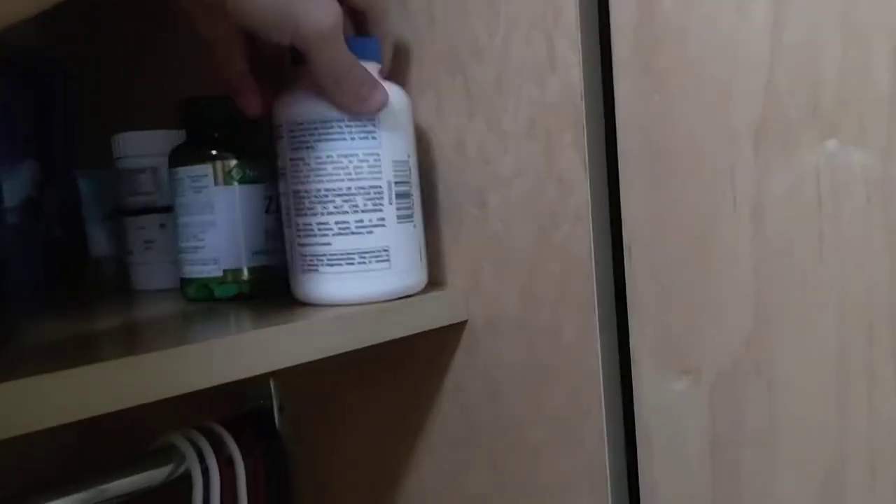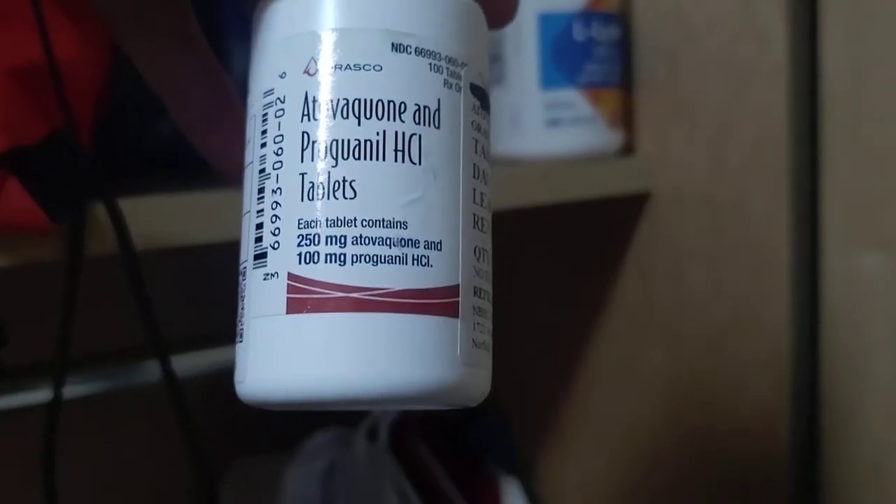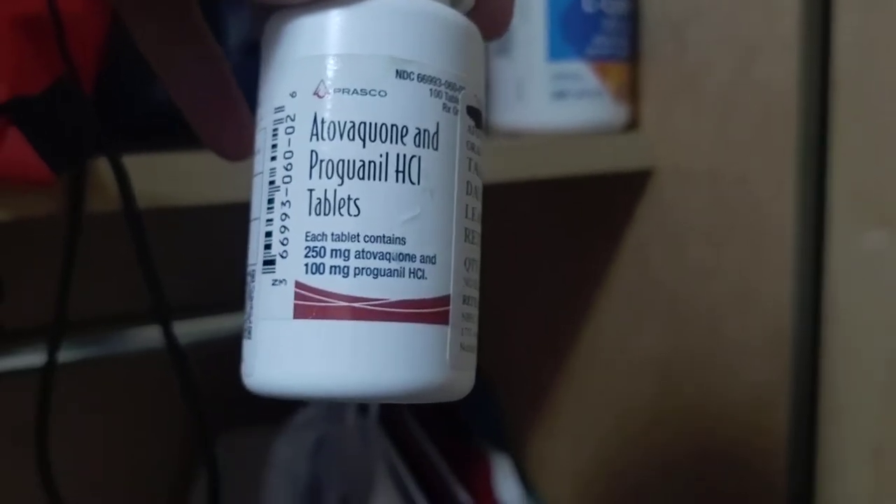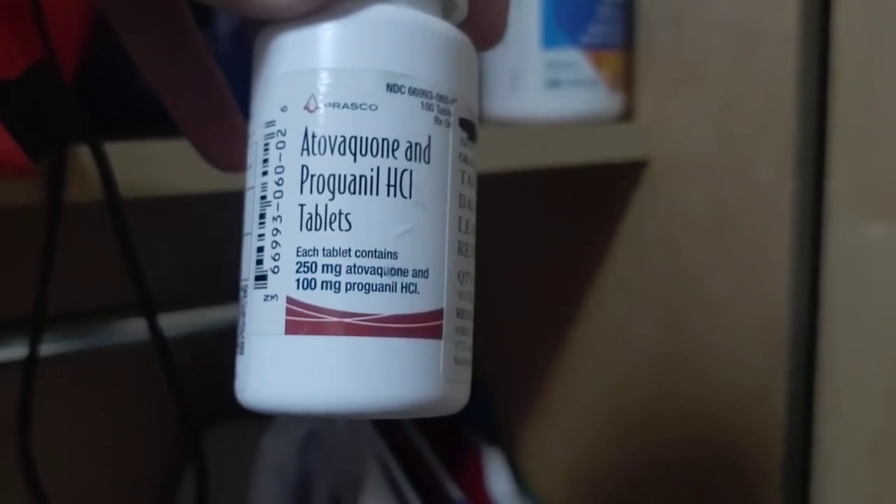I have my vitamins that I take in the morning. I've got my — wait, is this atovaquone? I thought it was malarone, so I've been saying I'm taking the wrong one. Basically, it's anti-malaria drugs. So watch out, mosquitoes.